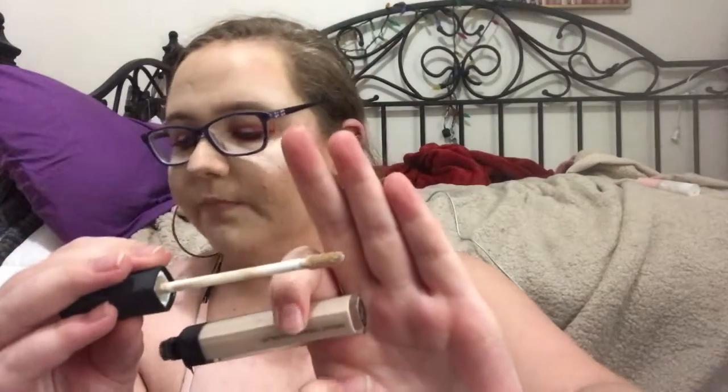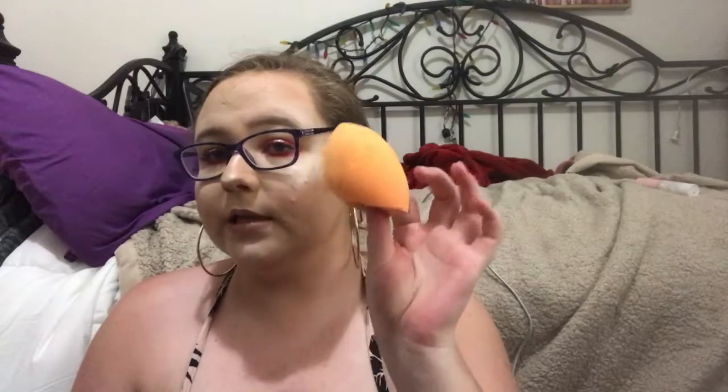For beauty blenders, I have a couple. I have the Real Techniques Body Sponge — it's gray, it gets bigger when wet, and it makes application much easier because it's so large. I also have a basic Real Techniques sponge that I use for powder — my dog chewed up one side so I only use the flat side. I've also been using the Real Techniques Complexion sponge recently and I absolutely love it.